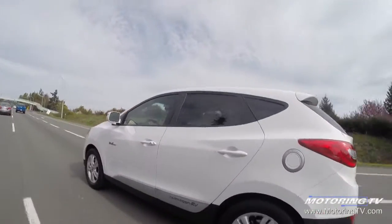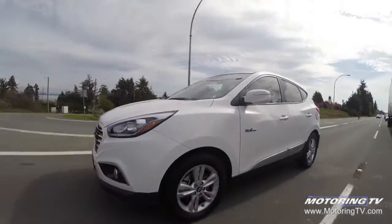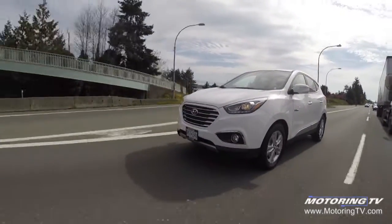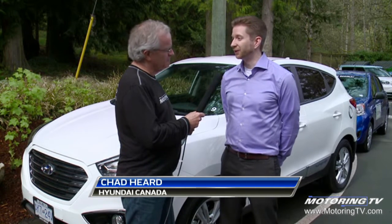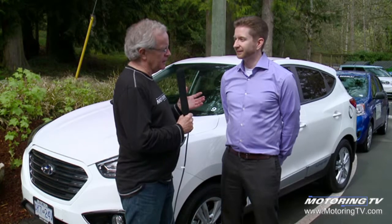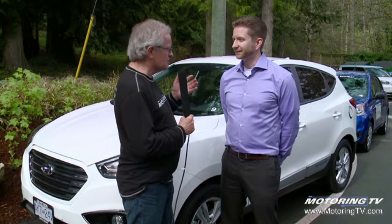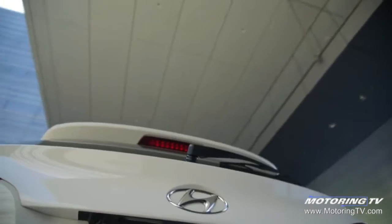I'm with Chad Hurd, who's the manager of public relations for Hyundai Canada. Chad, we have a very special Hyundai Tucson here — tell us a bit about this car. Yes, it's actually Canada's first fuel cell vehicle available to customers. You are leasing this car — tell us the deal. What does somebody get if they lease a fuel cell Tucson?